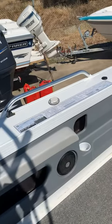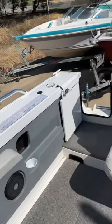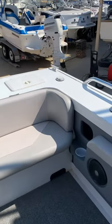It's got the side collar flotation and a big deluxe rear lounge with heaps of storage underneath it.